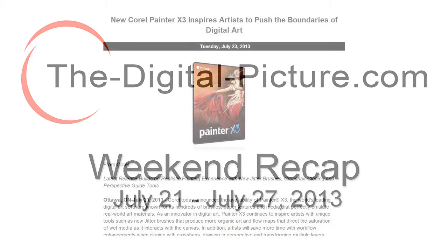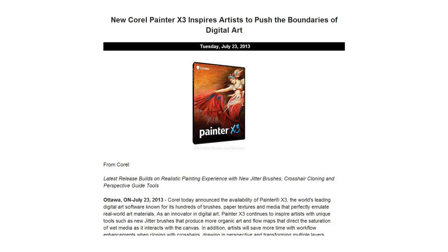In the news, on Tuesday, Corel announced Painter X3. With the newest version of Painter, Corel introduced new tools such as jitter brushes, crosshair cloning, perspective guides, smart brush controls, and multi-layer transformations. Painter X3 will start shipping in early August.